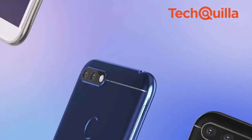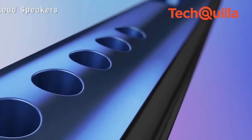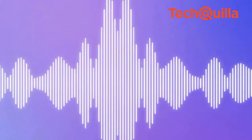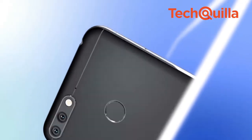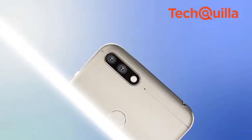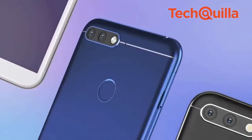Honor 7a also features EyeAware 2.0 smart management that intelligently detects user behaviour to improve system efficiency. The company also claims that the 3000mAh battery delivers a day's power even for heavy users. The device runs on a Snapdragon 430 octa-core processor and Adreno 505 GPU.